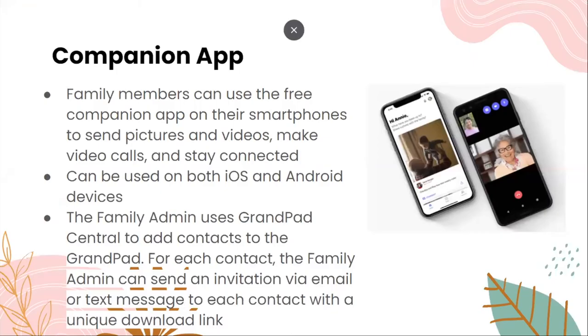The companion app lets family members use their smartphones to send pictures and videos, make video calls, and stay connected. It works on both iOS and Android devices. The family admin uses GrandPad Central to add contacts to the GrandPad, and for each contact can send an invitation via email or text message with a unique download link. This app is called the companion app.